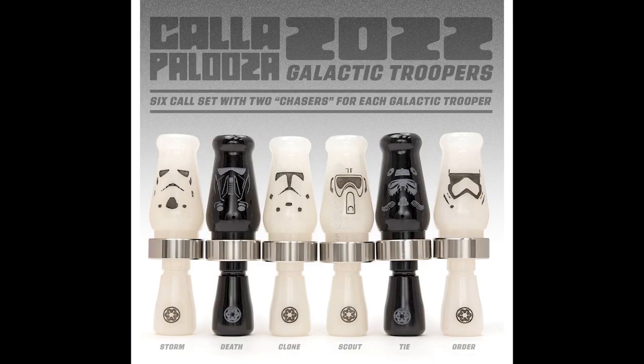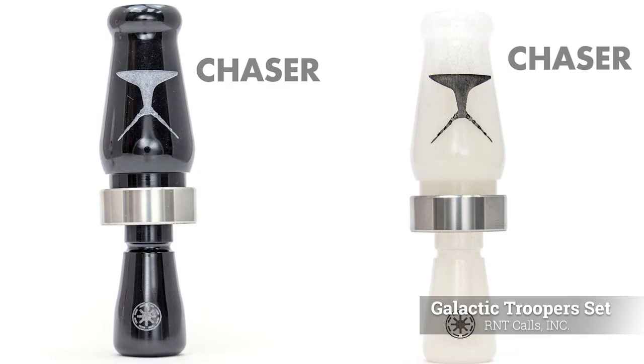This is this year's Call of Palooza event call set. There's eight different designs, with 50 of each design made. In those 50, there's actually two variants that you have an opportunity of getting, so that makes 12 variants total — two for each set.